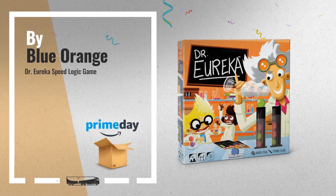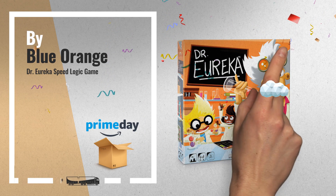Number 7, by Blue Orange. Available now on Amazon.